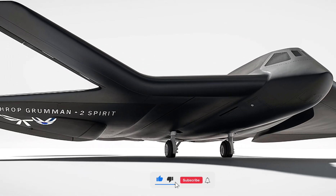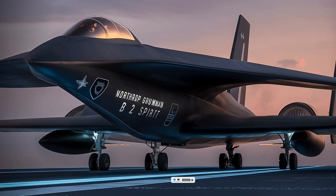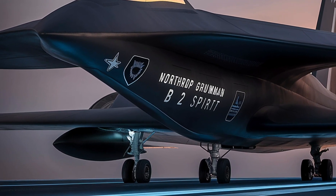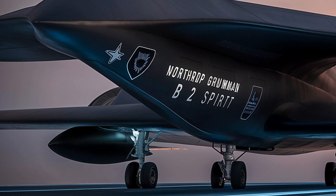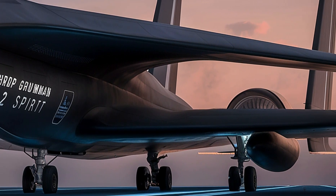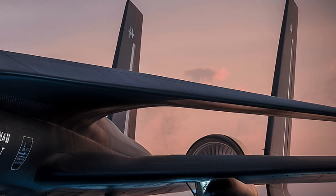The Northrop Grumman B-2 Spirit Stealth Bomber, often referred to simply as the B-2, is one of the most advanced and iconic aircraft in the history of aviation. As we approach 2026, the B-2 continues to evolve, integrating new technologies to maintain its edge in modern warfare.